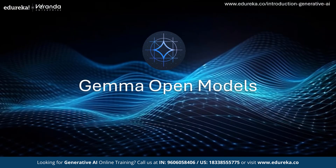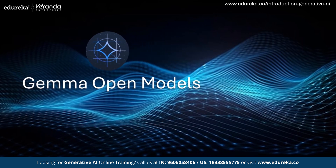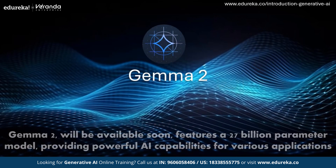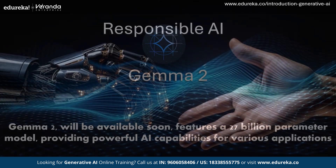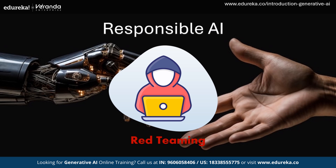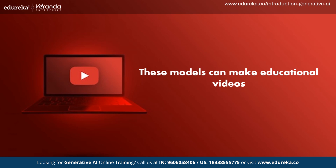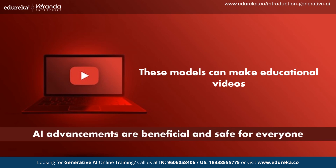Gemma open models are part of Google's effort to drive AI innovation responsibly. These models are available for developers and researchers to use and build upon. The newest member, PaliGemma, is a vision-language model that can understand both images and text. Gemma 2, coming soon, features a 27-billion-parameter model providing even more powerful capabilities. Google uses practices like red teaming to test and improve their models. The LearnLM family, based on Gemini, is fine-tuned for educational purposes — for example, on YouTube videos, it can make educational content more interactive by allowing users to ask clarifying questions and get helpful explanations.